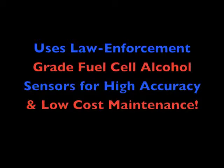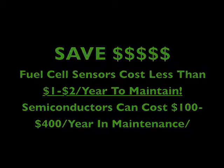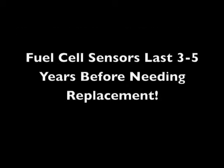Unlike other popular breathalyzer vending machines, the Boozelator uses a law enforcement grade fuel cell sensor for high accuracy and low-cost maintenance, saving hundreds a year. Fuel cell maintenance is only a dollar or two a year versus a semiconductor, which could be several hundred dollars. For example, with a 50-machine route using semiconductor sensors, you'd pay about ten thousand dollars a year in sensor maintenance versus only about fifty dollars a year with fuel cell. Fuel cell sensors last three to five years and work in nearly any normal bar atmosphere, even smoking bars.